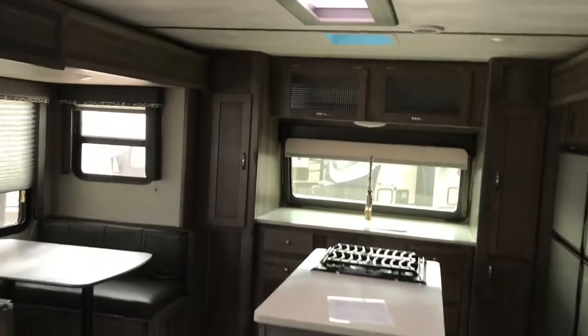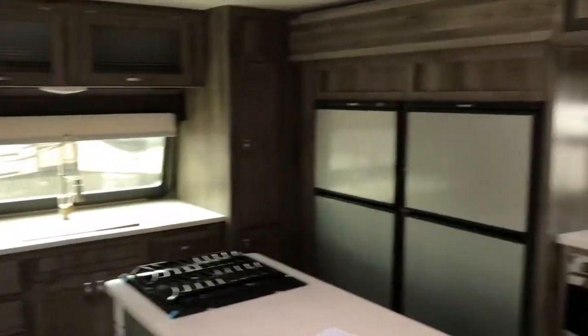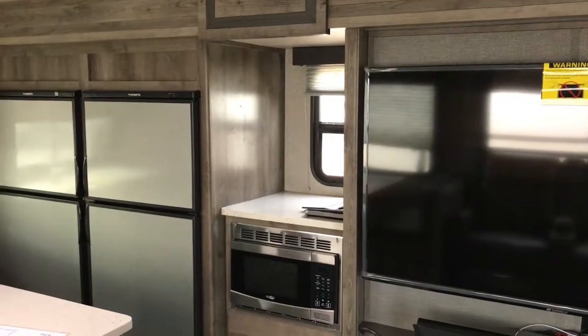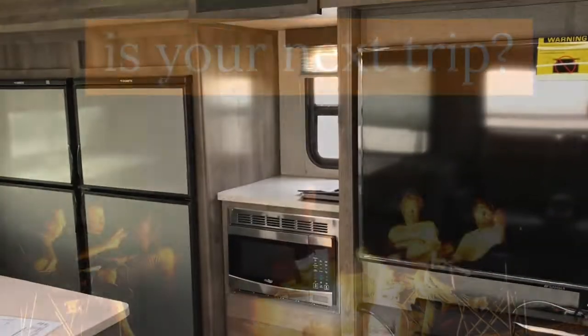So this is the front kitchen Sprinter, available at Bailey Tolliver RV. My name is Bob Bruton and we have a lot of trailers available, so give me a call and let's talk about your next camping trip. Thanks again, and welcome to West Texas!